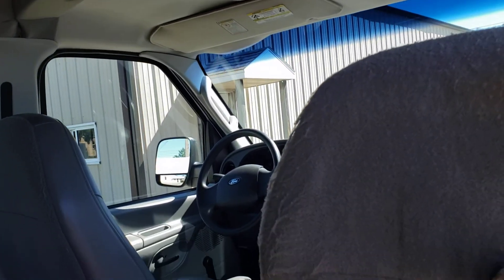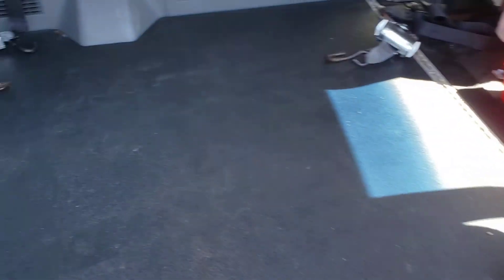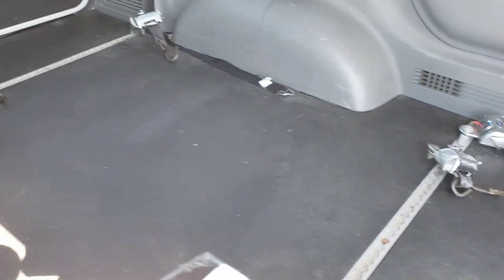There's the headliner, it's all good. As you can see, the flooring's in real nice shape. Interior's in good shape.